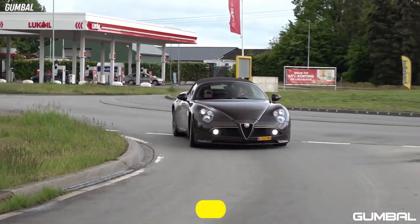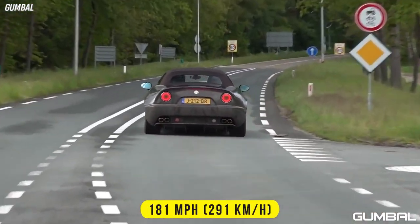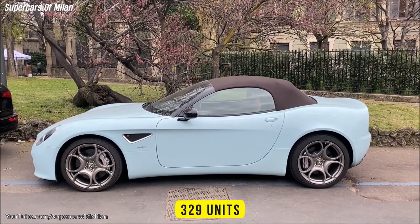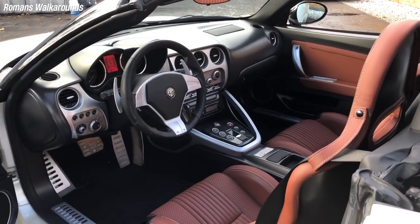The Spider can sprint from 0 to 62 in 4.4 seconds and has a top speed of 181 miles per hour. Alfa Romeo initially planned to make 500 Spiders, but only 329 were eventually built, and just 35 reached the U.S. market.